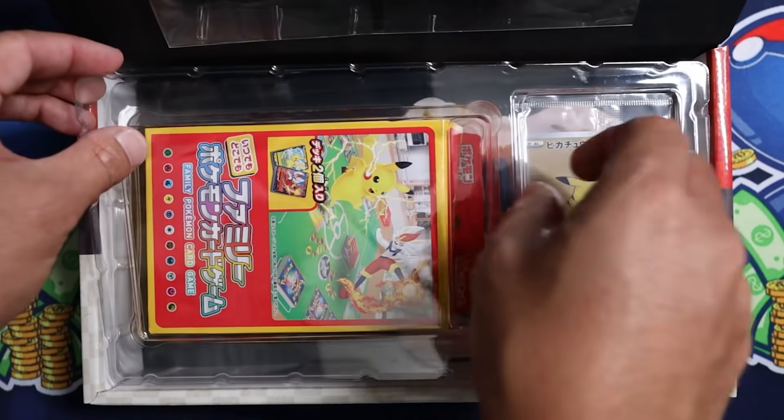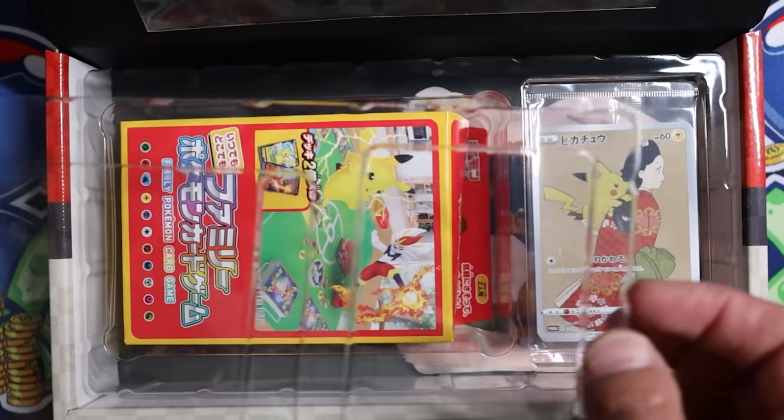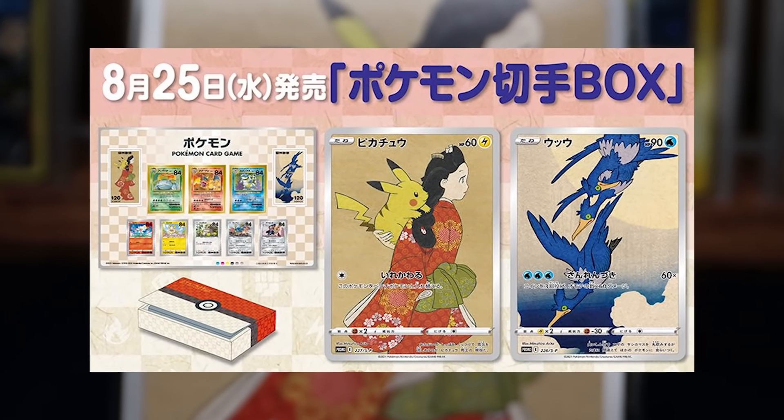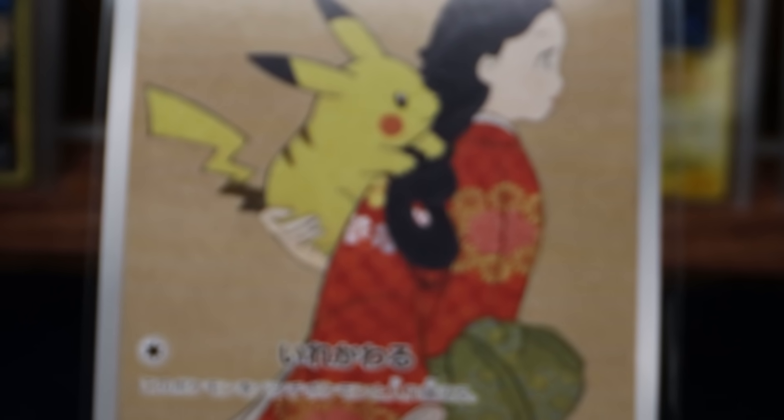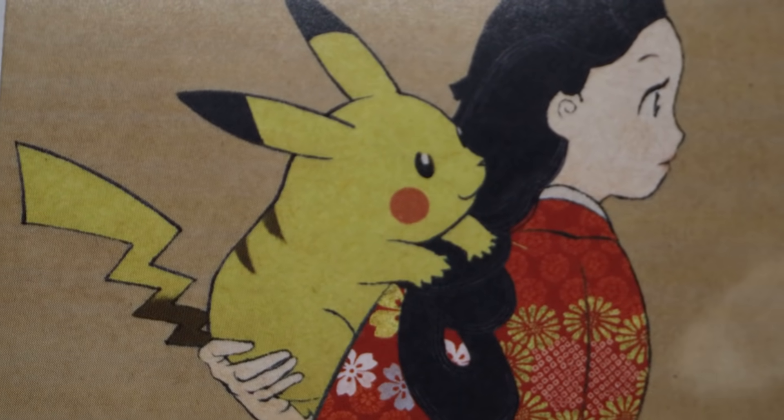Currently, only a few thousand of these boxes have become available. Through a lottery sale in Japan, by way of entry through a postcard, you had to get lucky in order to be one of the first. But now that we have this here, it's time to reveal what's special inside.